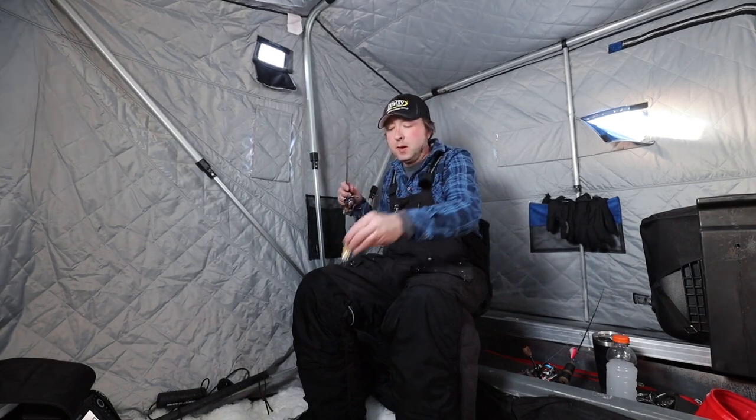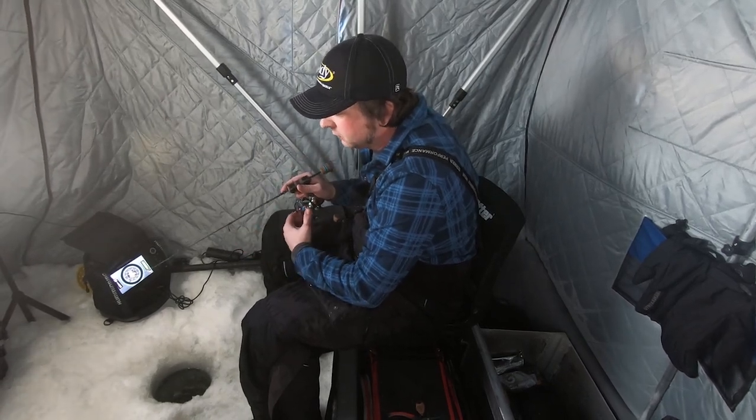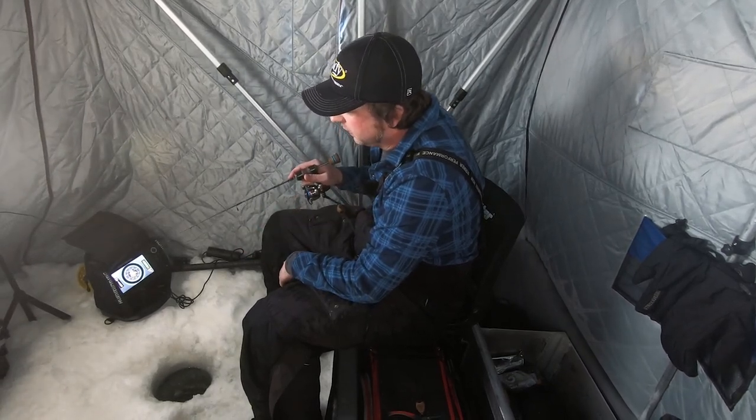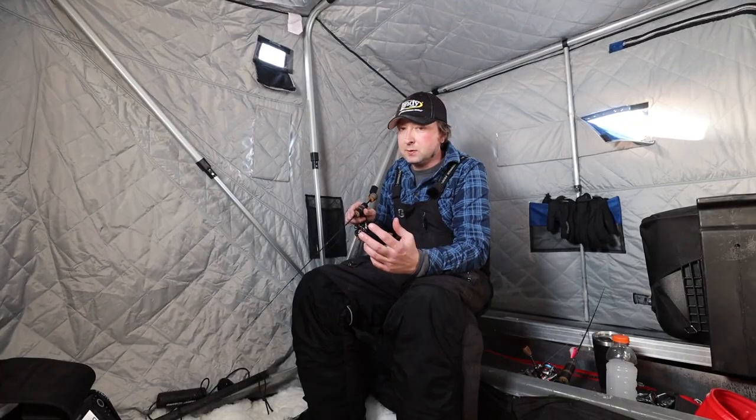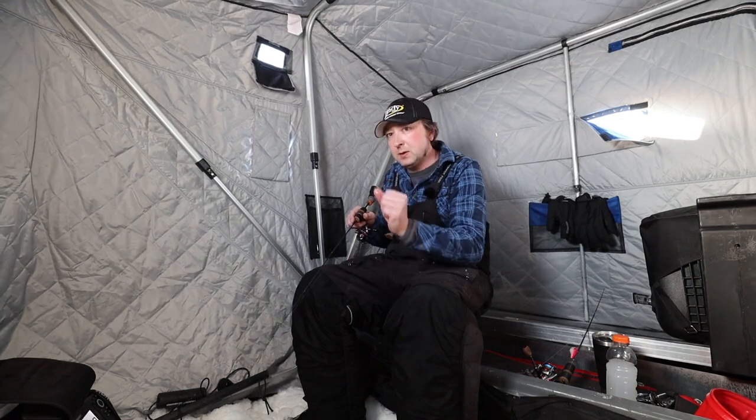When I have the quiver spoon down there, I'm not ripping it or doing anything super aggressive — I'm just barely moving it. It seems like once these fish come in, they're super lethargic because of this cold front. They're not wanting to eat that big aggressive bait, but they still want to come look at it. So I follow up with the quiver spoon tipped with a minnow, just real subtle little pops, and they seem to be smacking it.